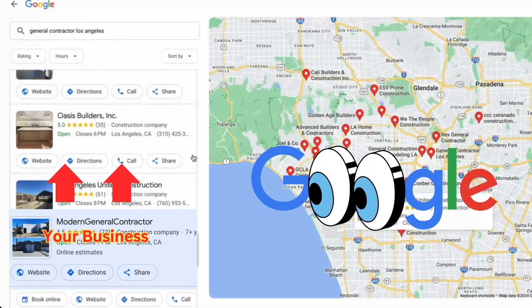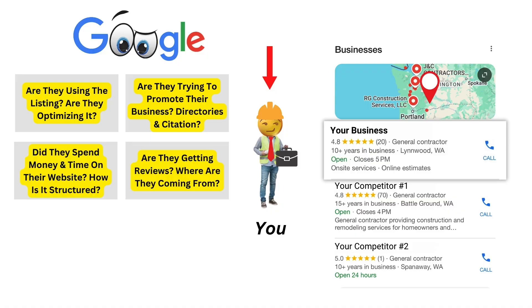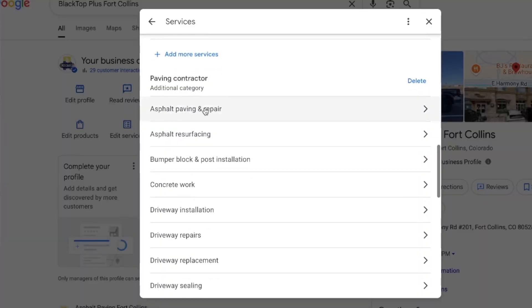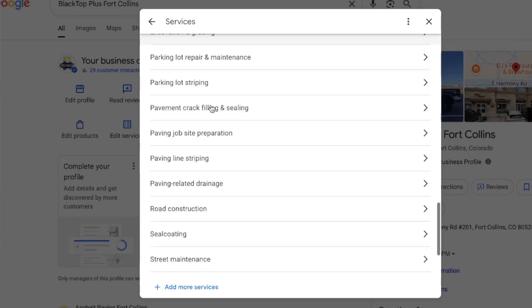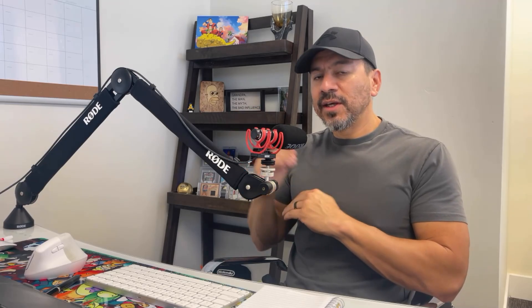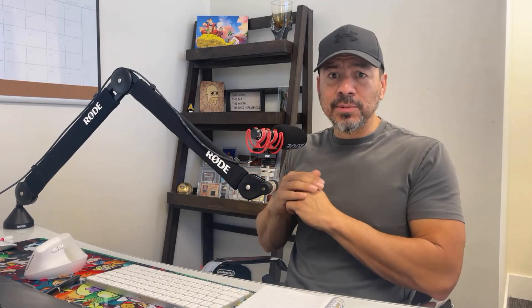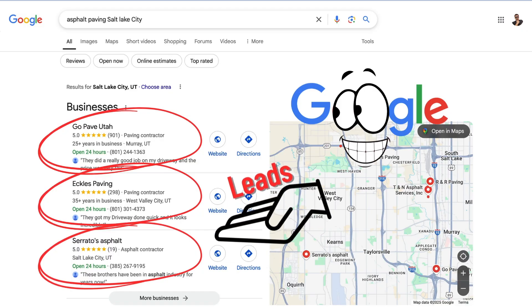What a lot of people don't seem to understand is that it's multiple factors that get a business showing in that 3-pack of Google. One of those is correctly filling out the Google Business Profile, specifically the service section. I want to share something you can do in about 10 to 15 minutes — fill out the Google Business Profile services section correctly with ChatGPT using simple prompts that'll help boost your profile into that 3-pack and generate more leads.